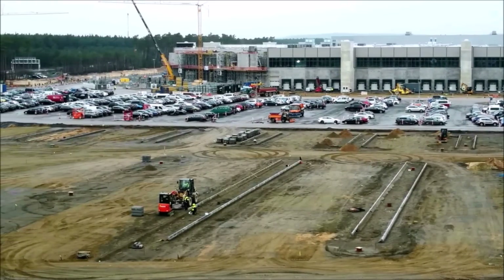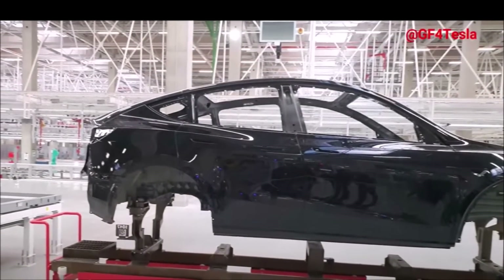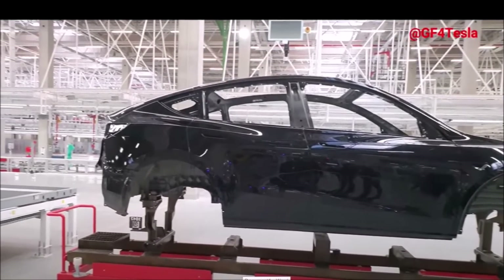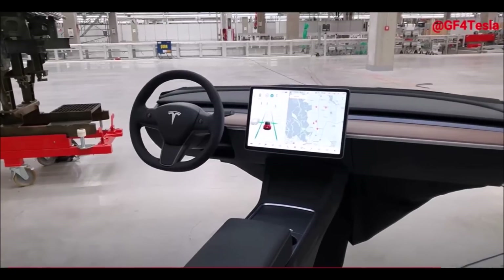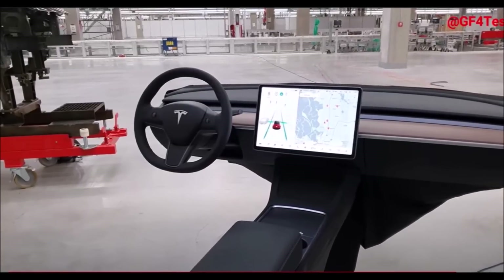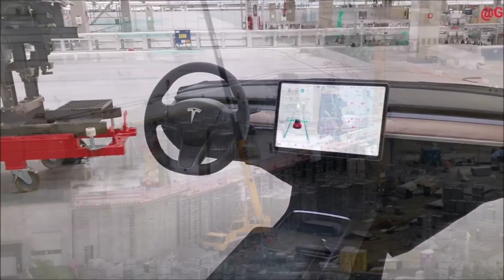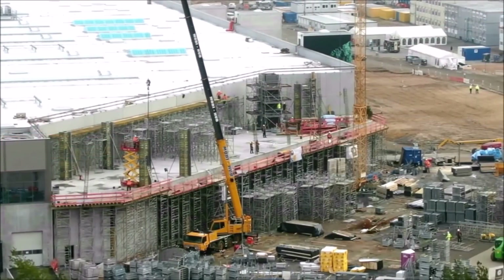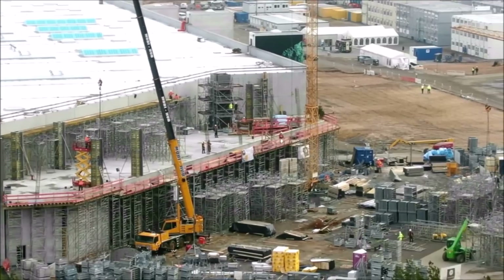In German politics, the traffic light coalition is a coalition government of the Social Democratic Party of Germany (SPD), the Free Democratic Party (FDP), and Alliance 90/The Greens. The coalition outlined initial ideas for faster approval procedures so that future projects don't face the same delays as Tesla or other environmental projects planned there.